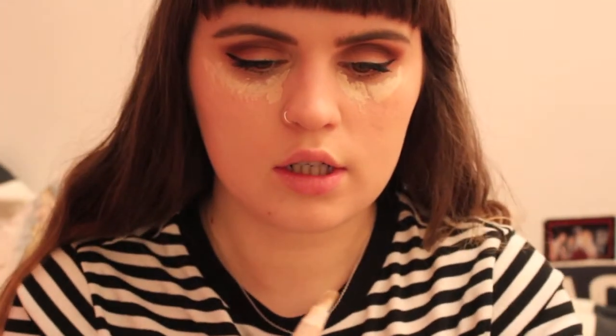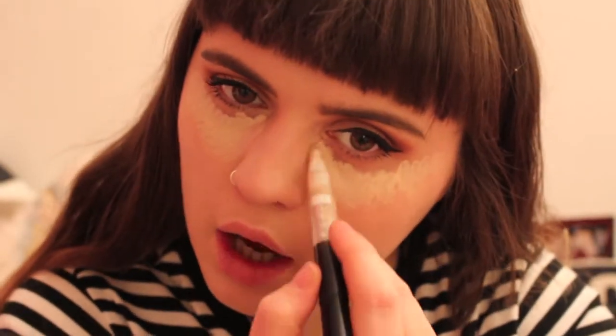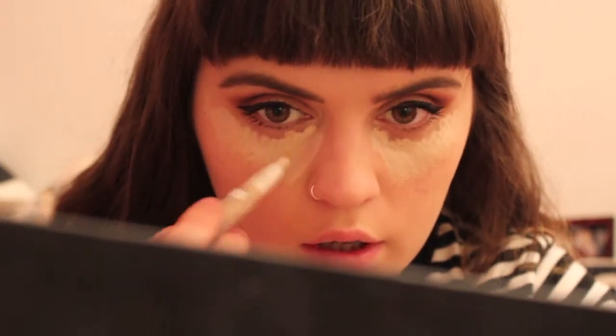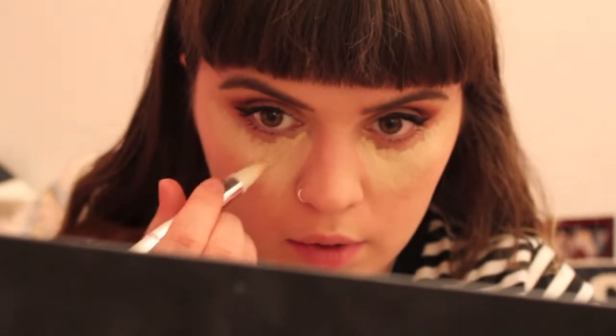I'm going to switch to this clicky one — this is the Max Factor one. This is definitely not a look which is going to be natural; you're going to be able to tell that you've got makeup on, that's for sure, but I just thought I'd give it a go. I might actually leave it with those two, but I will put a bit of the other one in — why not. I don't think I've ever put this much concealer on underneath my eyes, but there's a first time for everything. And now I'm just going to pat it in.